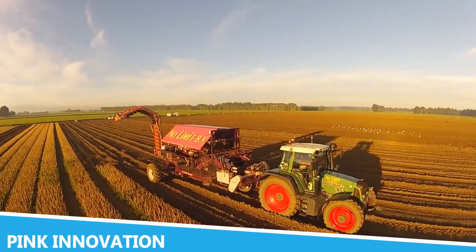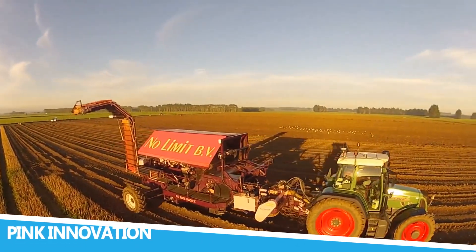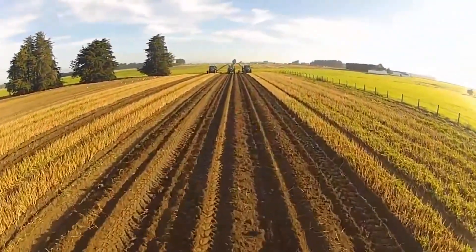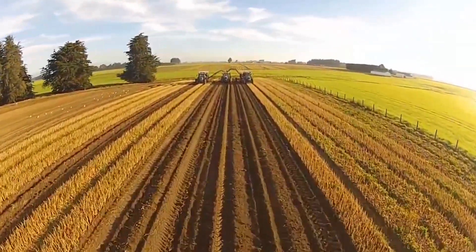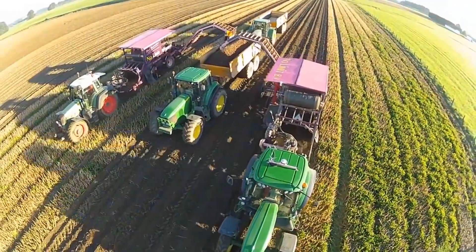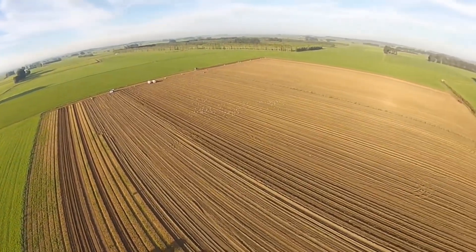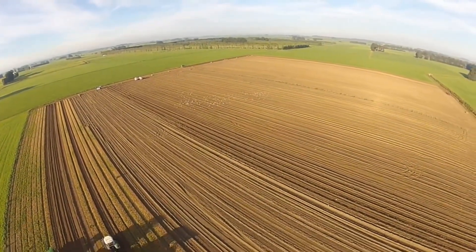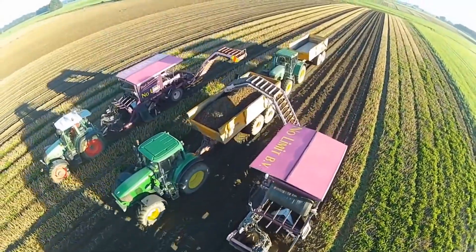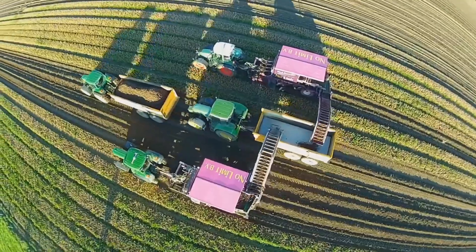Pink Innovation is a forward-thinking company that is transforming the agricultural landscape with its innovative machinery solutions. This company focuses on producing equipment that enhances efficiency and sustainability in farming practices, catering to a wide array of agricultural needs. From planting to harvesting, Pink Innovation offers machines that are designed to make farming tasks more manageable and productive.